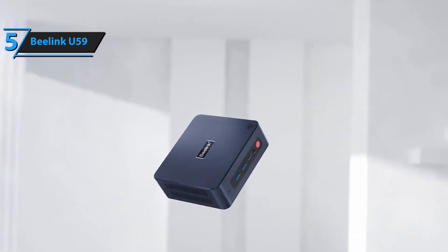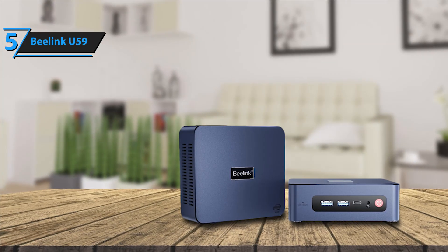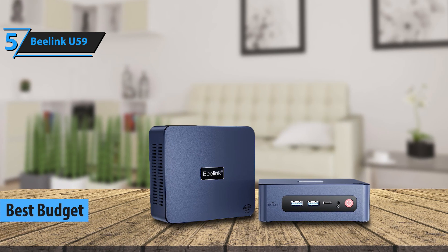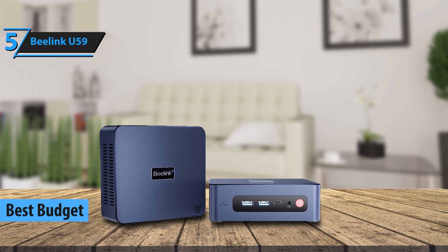If you're looking to save money while still getting a quality product, the B-Link U59 mini PC is an excellent choice for 2024. This budget-friendly computer is energy efficient and designed for everyday tasks like web browsing and working with office documents.